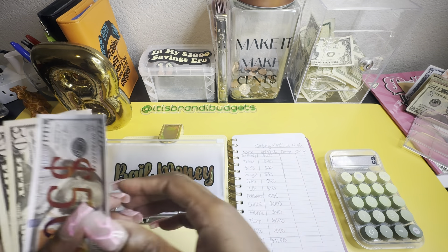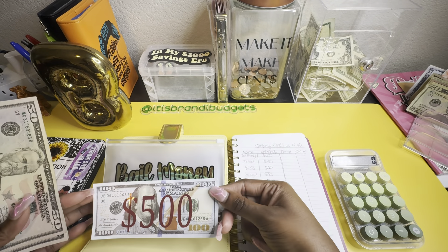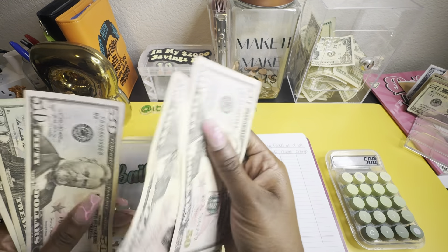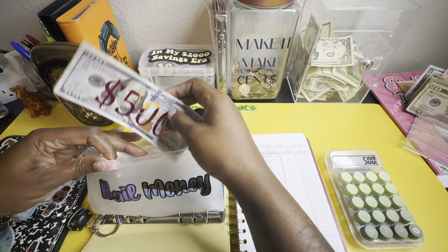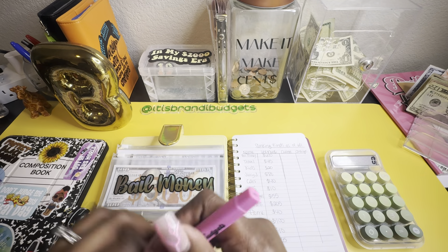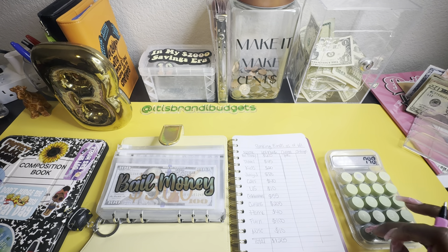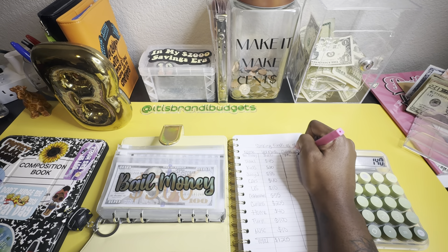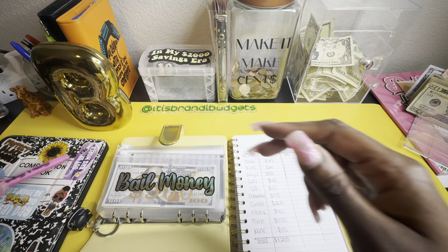I do have $500 in my high yield savings account, and then counting the cash: $51, $52, $20, $40 — so that's $740 total. That's a positive $140 change.